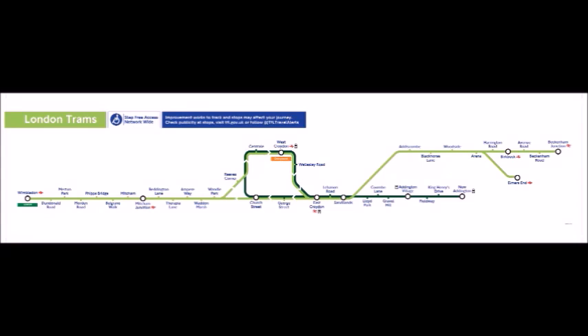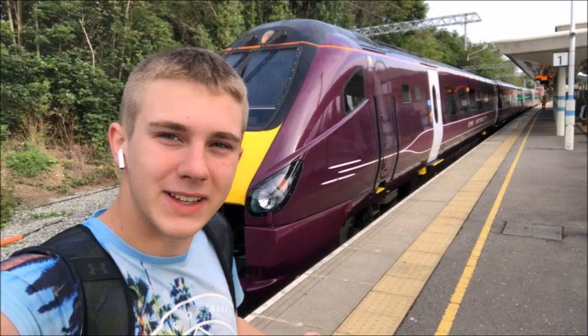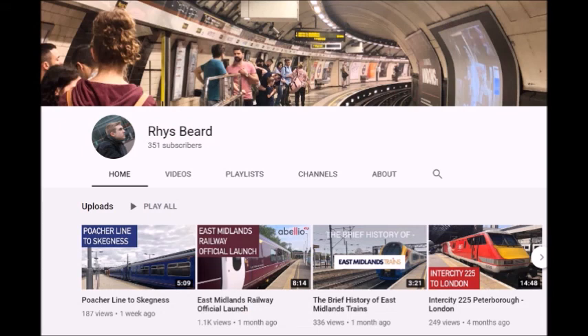Hello, this is Rhysbeard, and welcome to a brand new video about London's trams. London's tram network first opened in 2000. Get lost. Go set up your own channel. Actually, in fact, I do have a channel. It's Rhysbeard, funnily enough — R-H-Y-S — because deciding to name your child Rhys the Welsh way is apparently an easy thing for my family. Yes, this video was a collaboration with Rhysbeard, who also filmed a video. Go check it out in the description below.